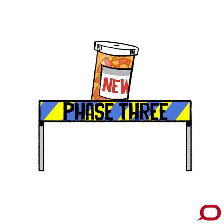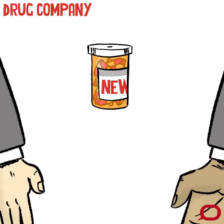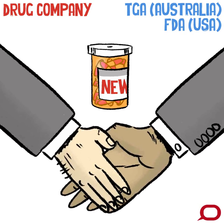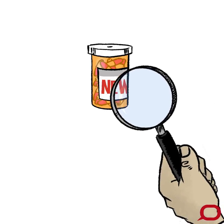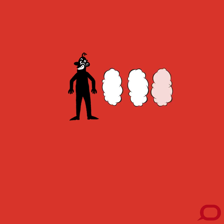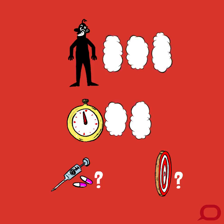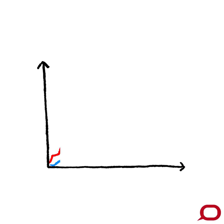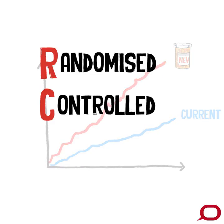Phase three is the most important phase of drug testing and the last stage before drug developers seek approval from regulatory agencies like the Therapeutic Goods Administration in Australia or the Food and Drug Administration in the US before it goes to market. Phase three is where researchers seek the definitive answers on a drug's efficacy and safety. The number of participants and duration of studies vary depending on the product and target condition, but hundreds or even thousands of participants are often involved. The best way of proving a drug's efficacy against the current standard of care is through a randomized control trial.